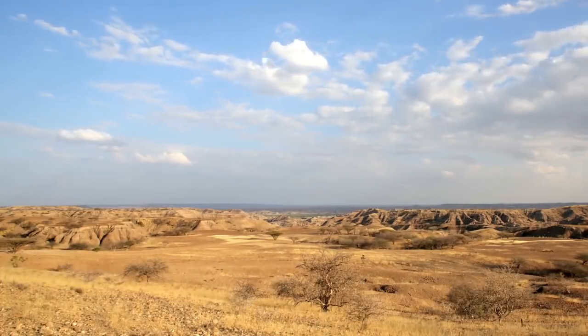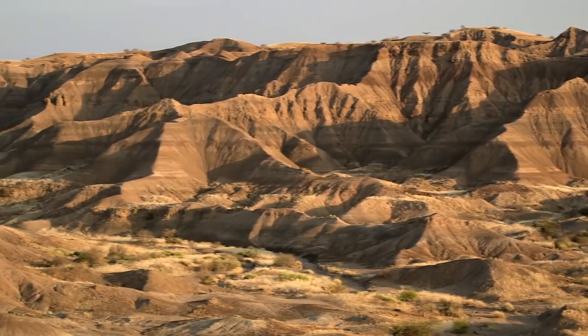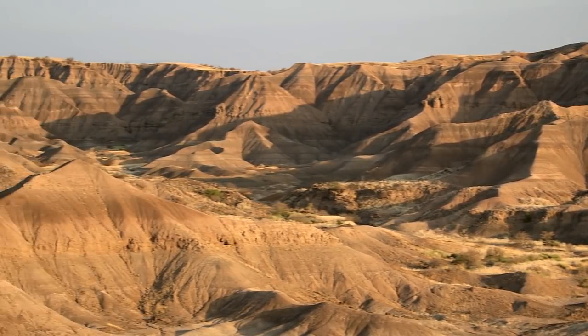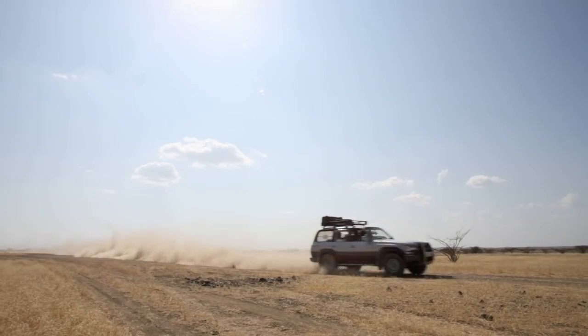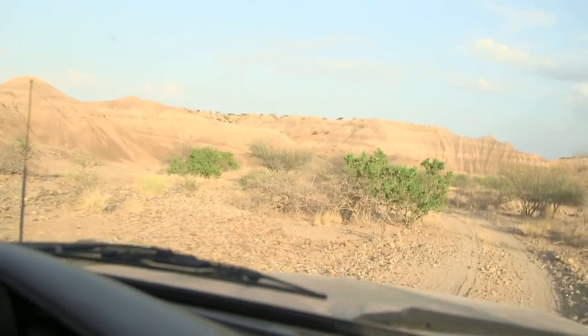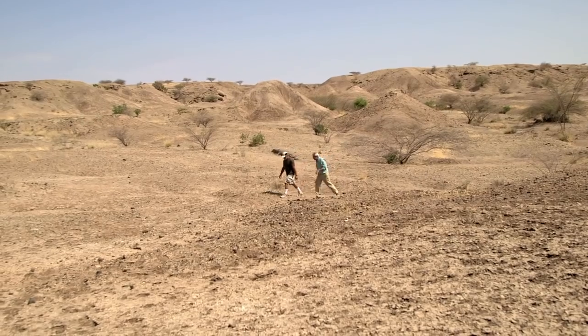Ancient tools can be found right here in the Great Rift Valley in Ethiopia. Erosion has uncovered these rocks in badlands that are over two and a half million years old. Paleontologists Bill Kimball and Don Johansson unearthed fossils of early humans here, and they've also found plenty of evidence that those ancient hands were making stone tools.